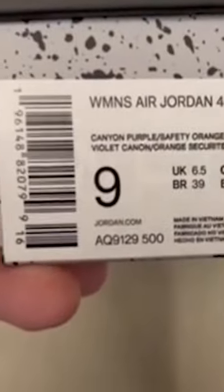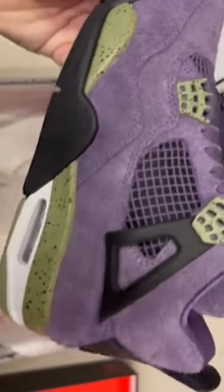I just received some video of these Jordan 4 Canyon Purples in hand, and damn, they're nice. You have your regular Jordan 4 box — nothing crazy there. Now we'll get to the shoe — the purple looks so good.